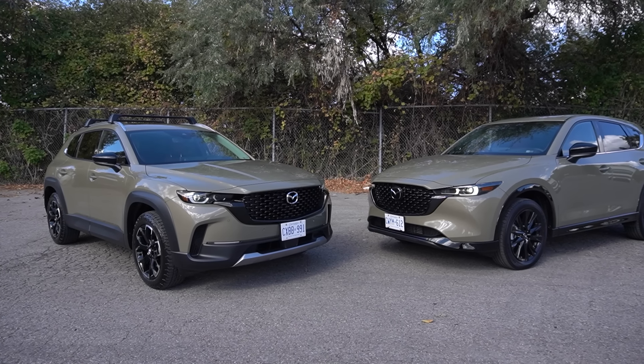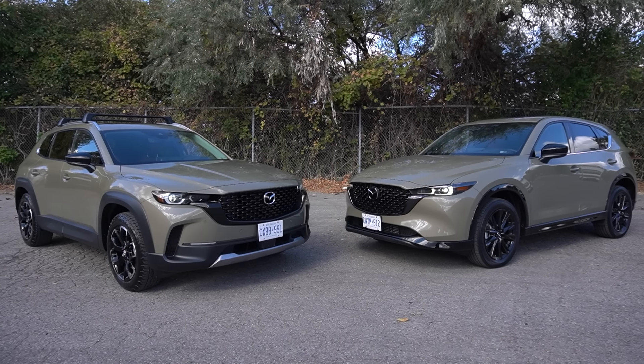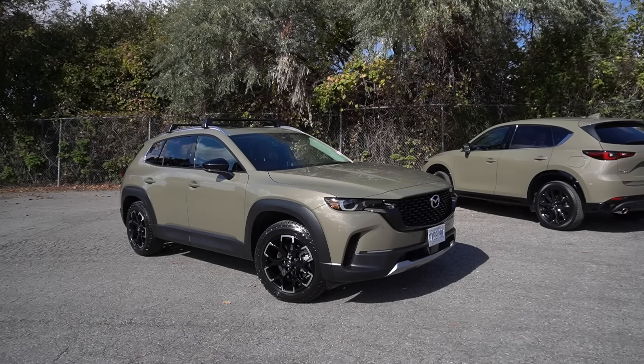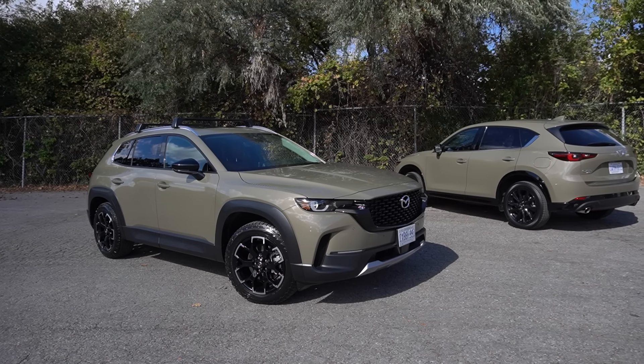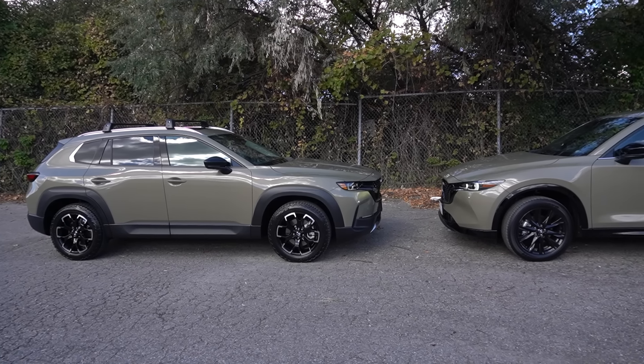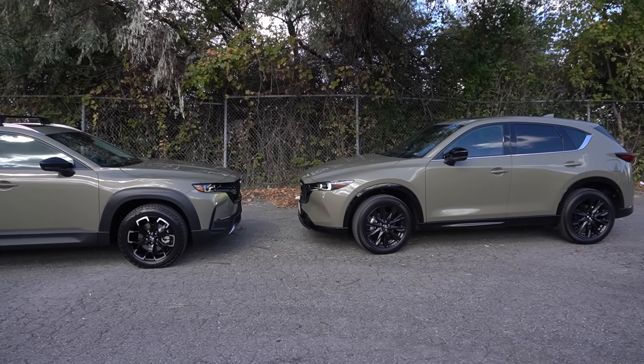Now, the first major difference between the two SUVs is size. The CX-50 was introduced for 2023, and compared to the CX-5, it's around 5 inches longer, 3 inches wider, and also a little bit shorter in terms of overall height.